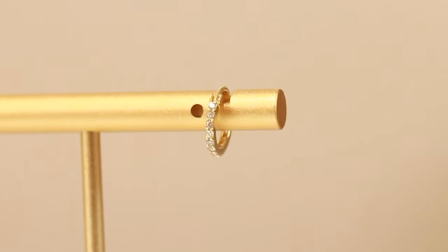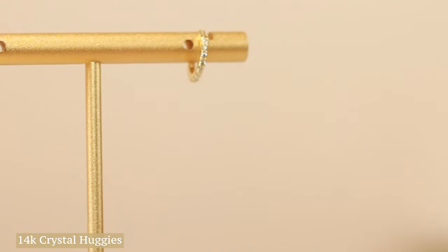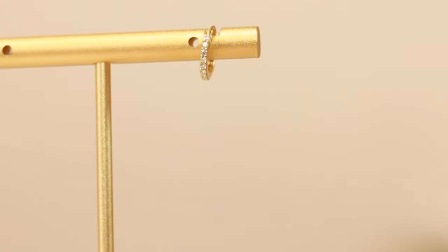In the first lobe, I added the 14k Crystal Huggy. I like to add this piece because it's a nice everyday look — it has a little bit of sparkle on it and it's not too big or chunky, so it's going to look good everyday and it adds a nice little pop of crystals.